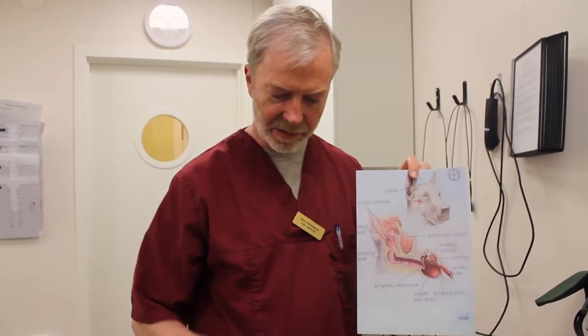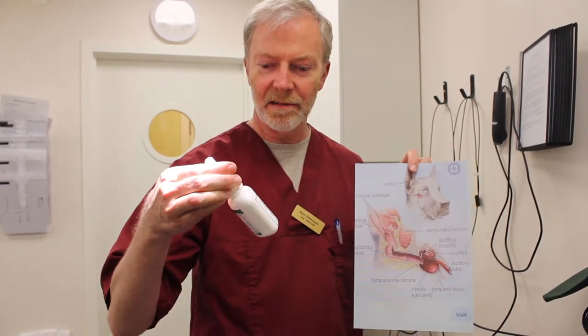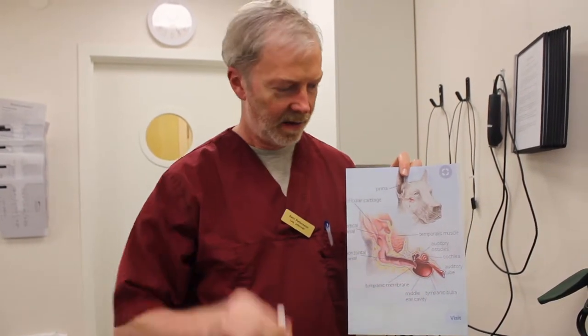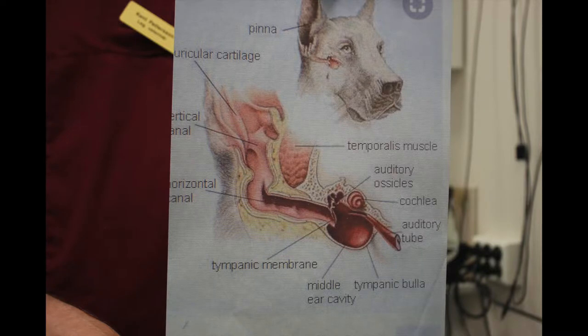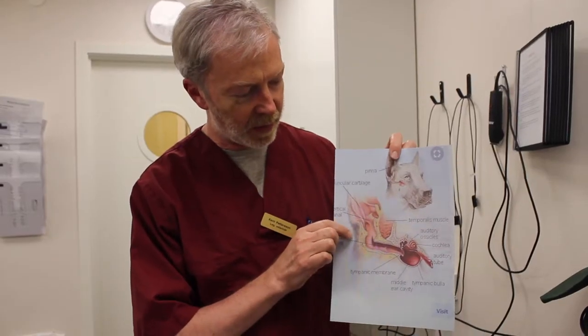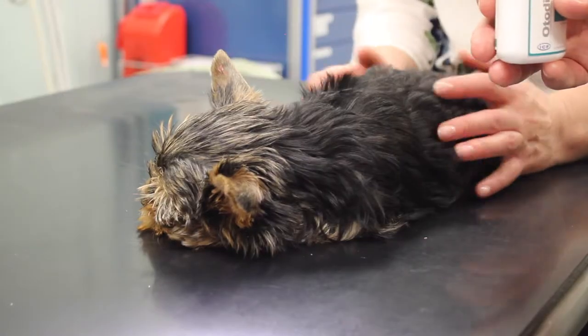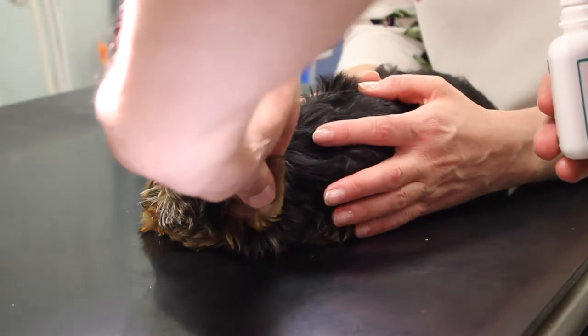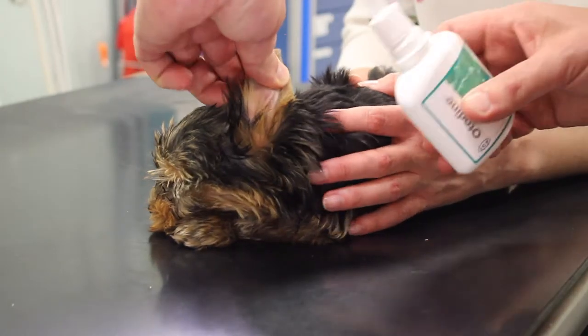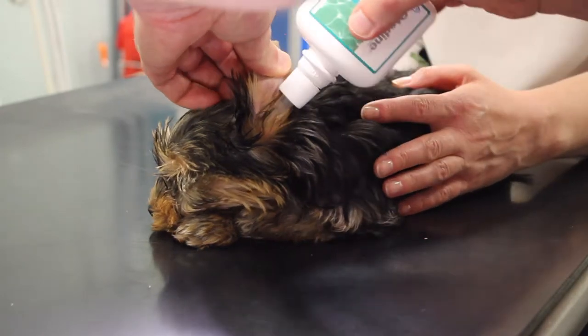So now we are going to treat her with this — it is chlorhexidine and tris EDTA. It is important to know the anatomy of the ear canal. Dogs have both a vertical canal and a horizontal canal — it is not like in humans where you have just a horizontal canal. And that is very important when you clean the ear with this. So if you remember the anatomy, we will have to take the tip of the ear and stretch it upwards so we straighten the ear canal, then fill it with this.